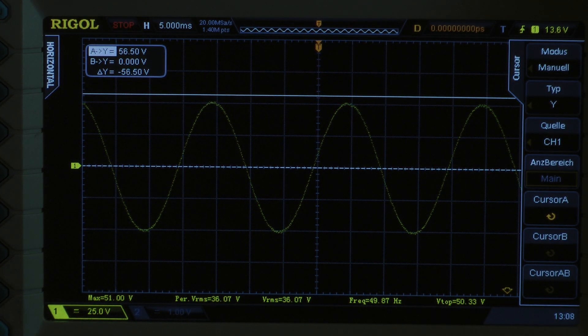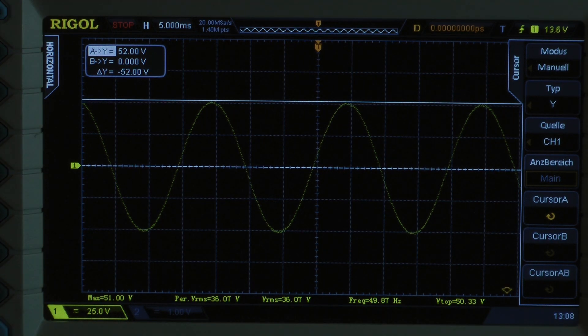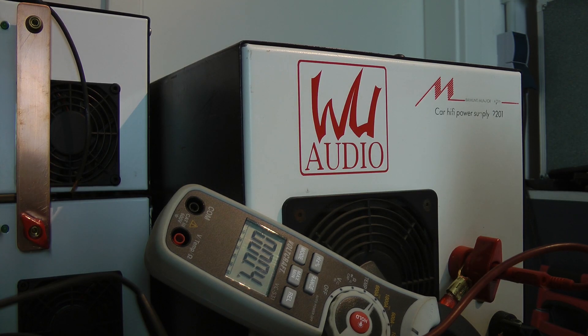I got a peak voltage of around 52V. The amplifier delivers 676W into a 2 ohm load. Let's check out what the clamp meter says — full power into a 2 ohm load: 58.1A.